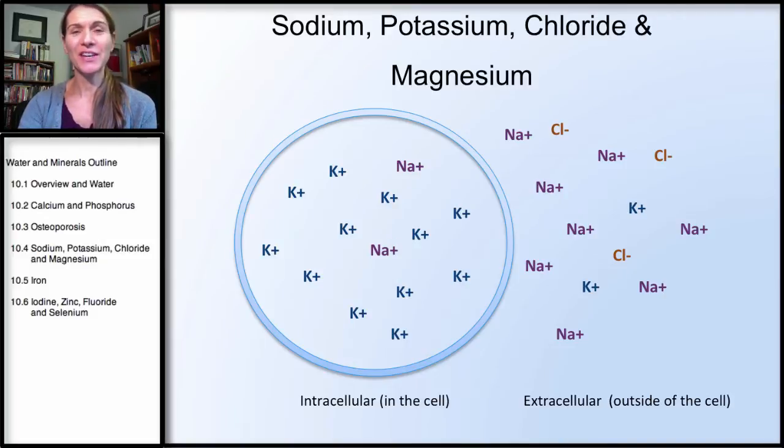Welcome to the fourth section in our series on minerals. This section is covering sodium, potassium, chloride, and magnesium.